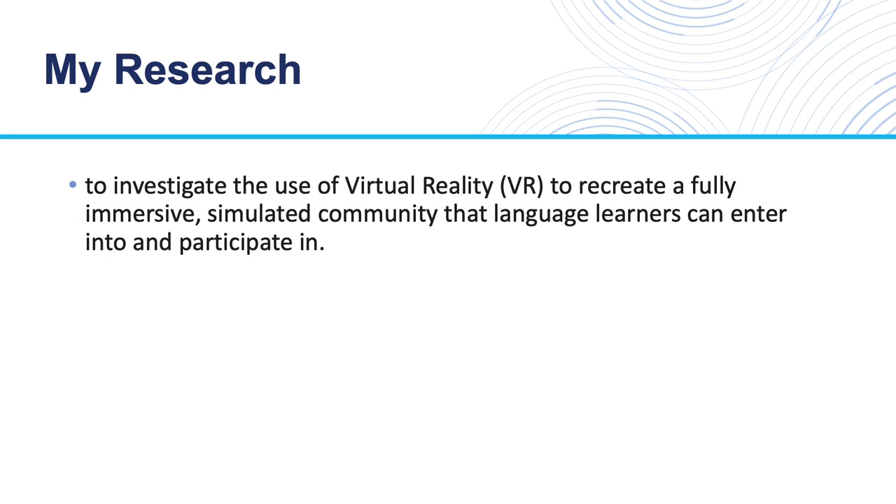I am currently investigating the use of virtual reality, or VR, to recreate a fully immersive, simulated community that language learners can enter into and participate in. While in this VR environment, learners can interact with avatars and carry out tasks as they would in real life.